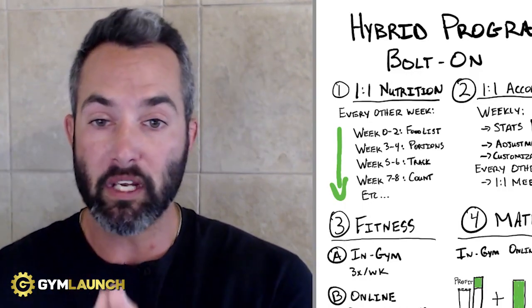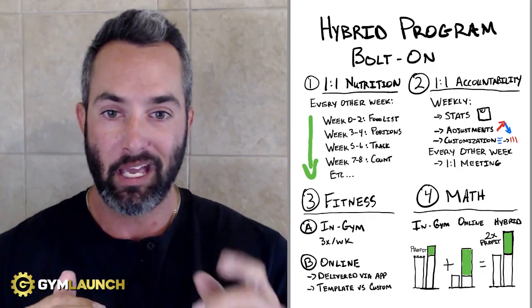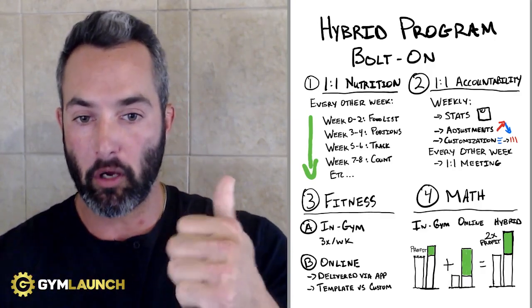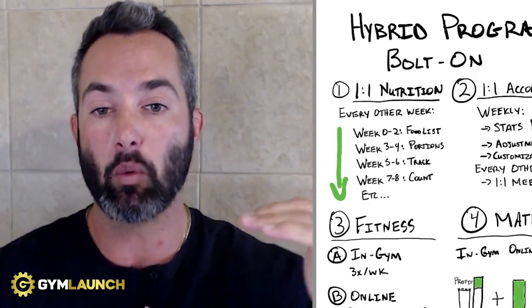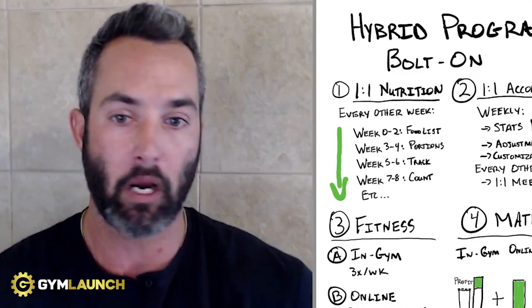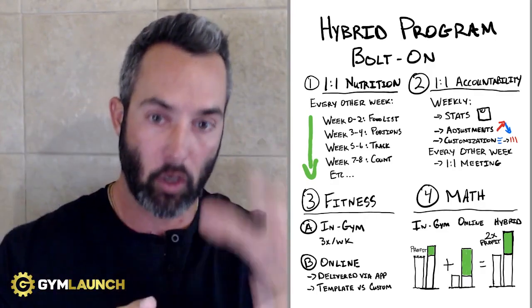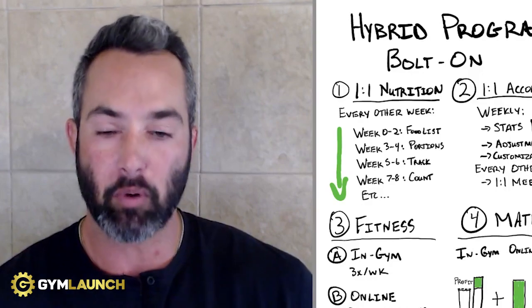On weeks one to two, just have them follow a food list. Don't worry about measuring food — just pick the foods off it and make sure they walk 30 minutes a day. Weeks three through four: continue walking and eating off the same food list, but now focus on portion sizes based on thumb, hand, and palm. Then weeks five through six: maintain eating off the food list and maintaining those portions, but now start tracking one macronutrient — just protein. Track how many grams they're taking in every single day for two weeks. And weeks seven through eight: now you're starting to count carbs too — protein and carbs. You're just adding in little things step by step, and this becomes a very easy process to continue.